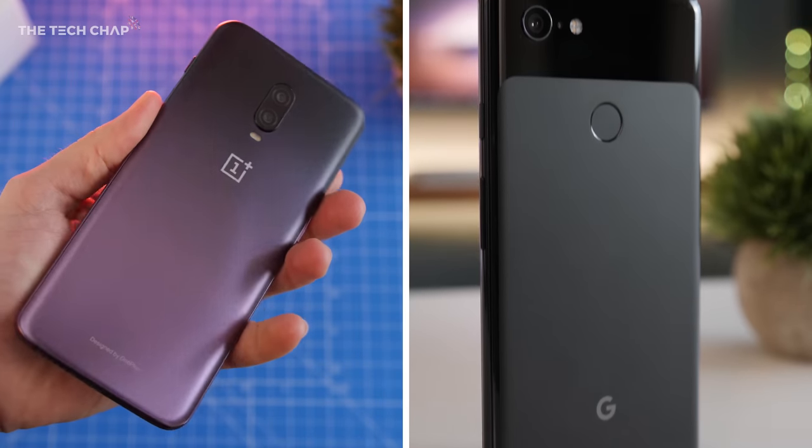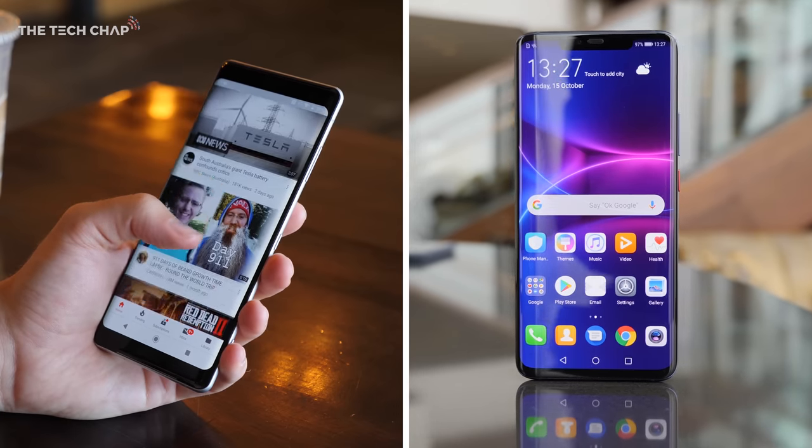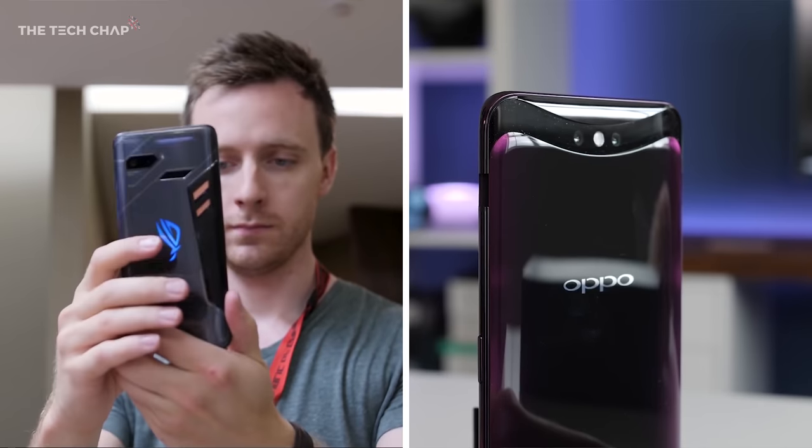All right, so I guess there's a couple of different things. What phone are we actually using every day? Because that's a good indicator of what the best phone is. But also after a long 2018 and a lot of phones coming out — Techtober — which is the best phone if someone's going to go out right now? Obviously this changes every few months, but what's the best phone?